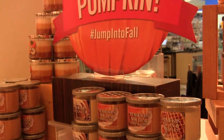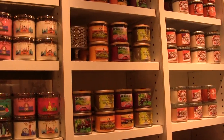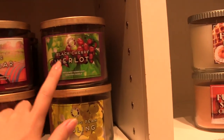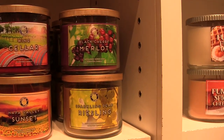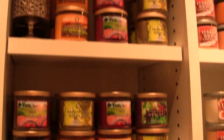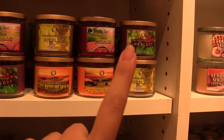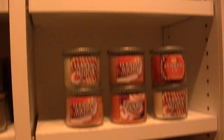There are some more candles over here. These are the ones from the Wine Collection and this one is Black Cherry Merlot. So many of you told me about this one and I smelled it, but it doesn't really smell like the soap — I was so disappointed. It smells like actual wine, which I know some people love, but I'm not into it so I didn't get that one. But they do have a pocket bag of Black Cherry Merlot and it smells really good.